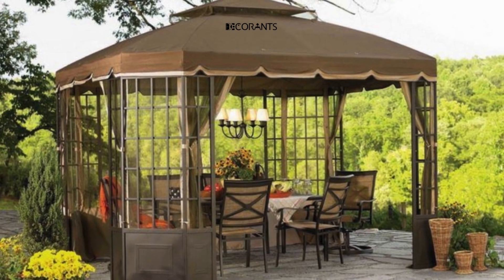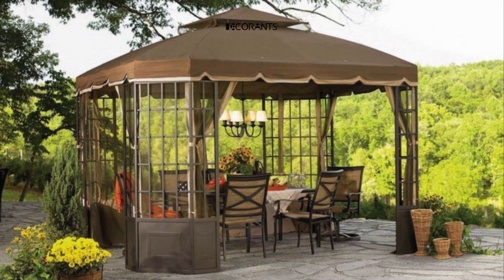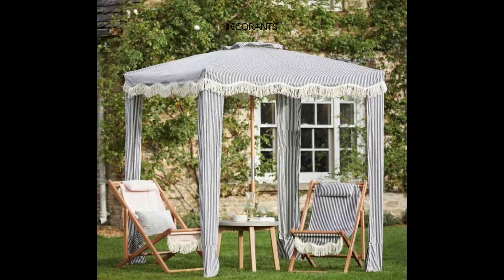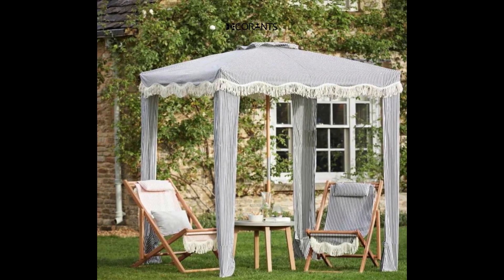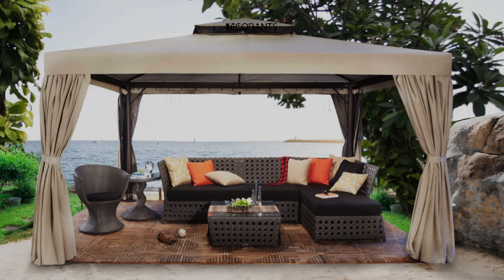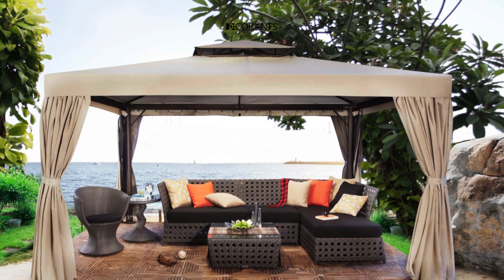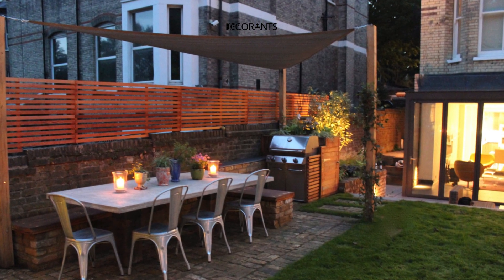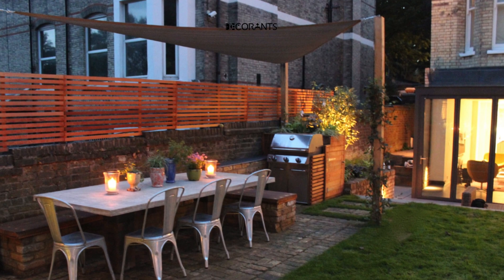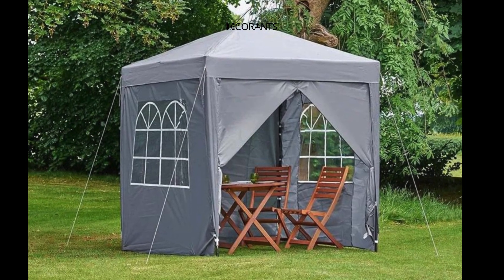A pop-up gazebo provides a convenient solution for outdoor gatherings, whether it's a backyard party, a picnic in the park, or a camping trip. Its portability and easy setup make it a favorite among many. These gazebos are typically lightweight and compact, making them easy to transport and store when not in use. They come in various sizes, shapes, colors, and styles, offering flexibility to match your needs and preferences. Additionally, their affordability and durability ensure you get value for your money.